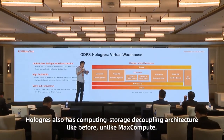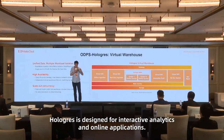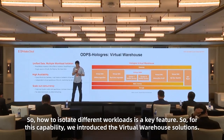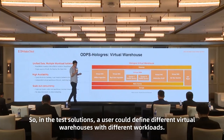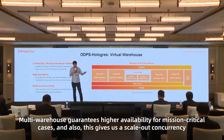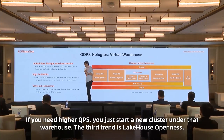Hologres also has a compute-storage decoupling architecture. Hologres is designed for interactive analytics and online applications, so isolating different workloads is a key feature for stability. We introduce virtual warehouse solutions — for different scenarios, a user can define different virtual warehouses for different workloads. All warehouses share unified metadata, so there is a single source of truth with no data silos. Multi-warehouse guarantees higher availability for mission-critical use cases, and also enables scale-up concurrency — if you need higher capacity, just start a new cluster under that warehouse.